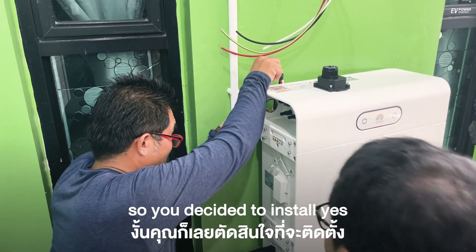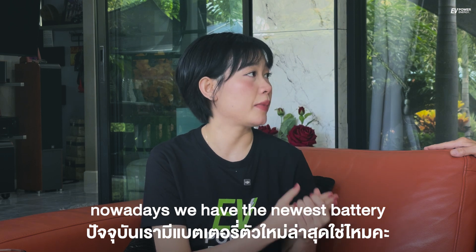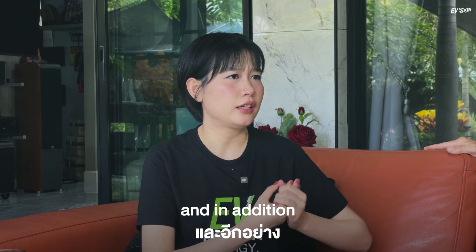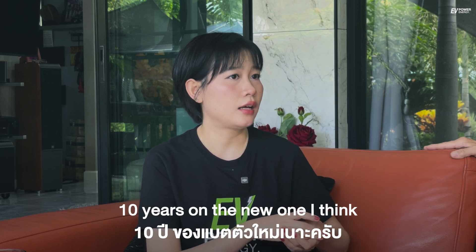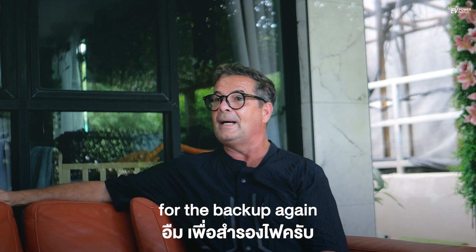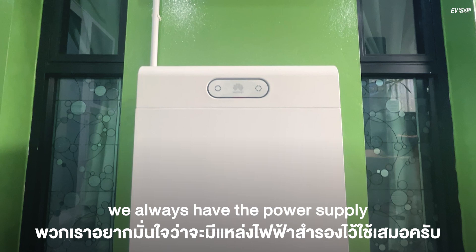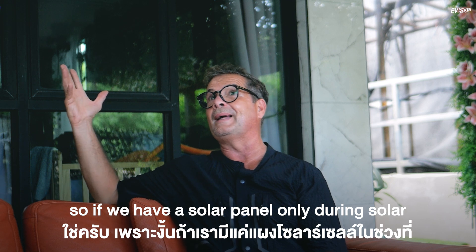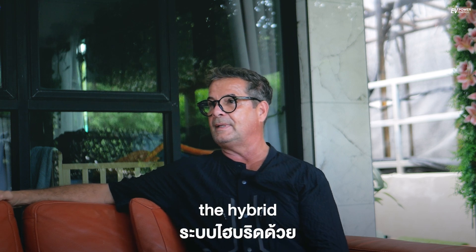So you decided to install a solar cell system and a battery as well? Correct. Nowadays we have the newest battery with more capacity and more efficiency, and the warranty has gone from five years to ten years. Why did you decide to install the battery as well? For backup — for the power outages. During power outages, we want to make sure we always have power supply. If we have solar panels only, during a power failure we still have no power. We must have a hybrid system.